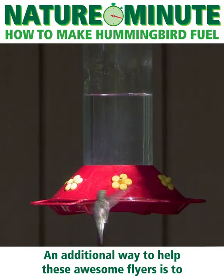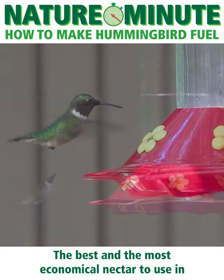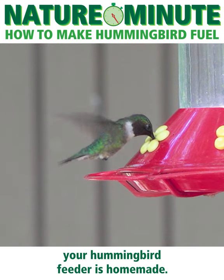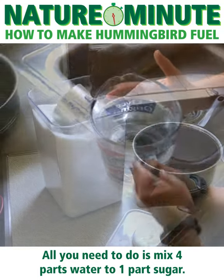An additional way to help these awesome fliers is to put out some nectar in a hummingbird feeder. The best and most economical nectar to use in your hummingbird feeder is homemade. All you need to do is mix four parts water to one part sugar.